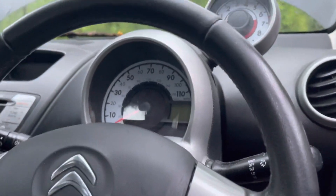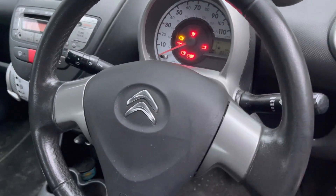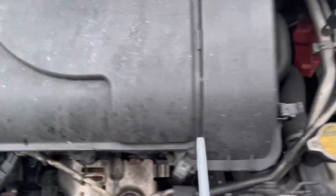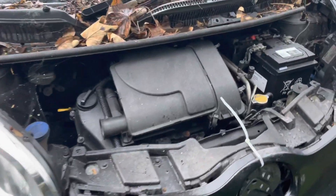Let's get this car started — hopefully it starts. Just changed the battery as well. It's been a while since it's been started. Started really nicely — new battery, yeah, sounds really nice. You can tell how long it's been sitting here. It needs to get sorted out.